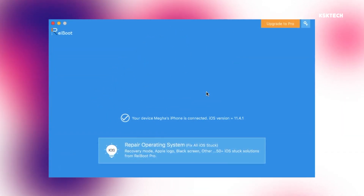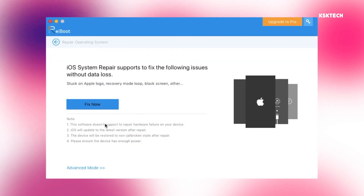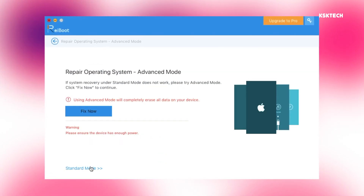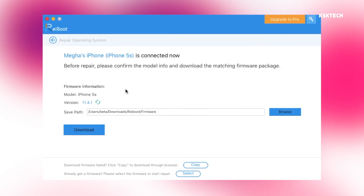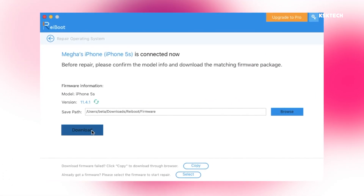If your iPhone gets stuck at boot loop, recovery mode, or black screen, fix almost any kind of iOS issues using the software called ReiBoot. ReiBoot is an all-in-one tool to troubleshoot any iOS issues of your iPhone. Don't forget to check the links in the description down below.